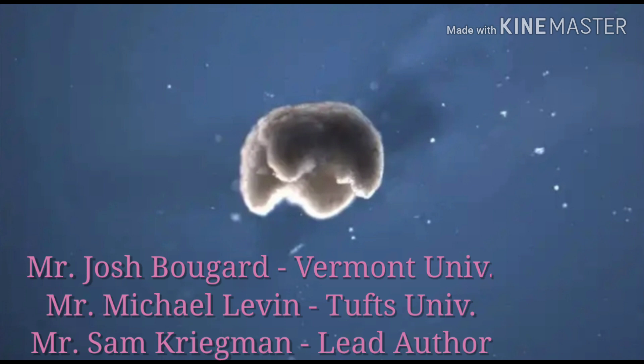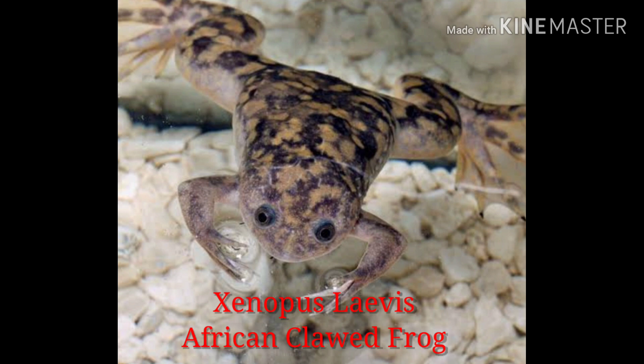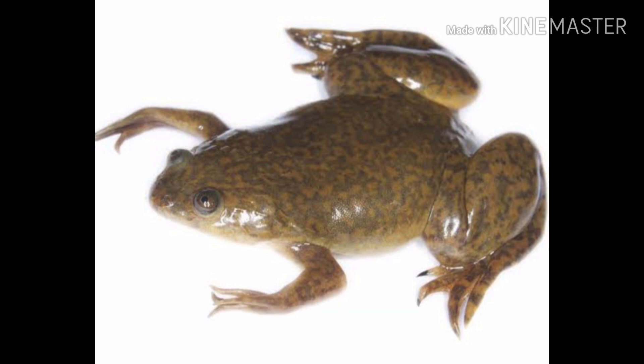Scientists Joshua Bogart, Michael Levin and Sam Kriegman from the Vermont University, Tufts University and Weiss Institute, Harvard University, USA have designed these living robots using the cells from the embryo of Xenopus levis, the African clawed frog, and using the evolutionary algorithm of a supercomputer.